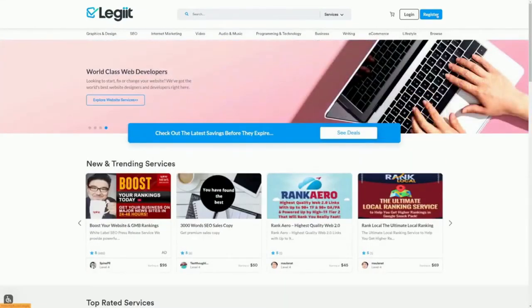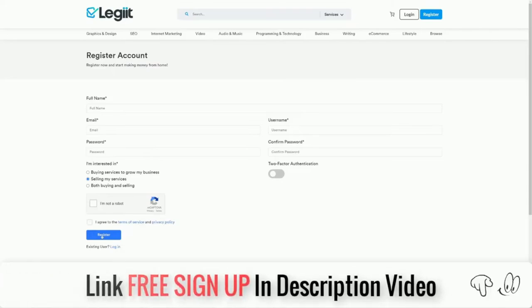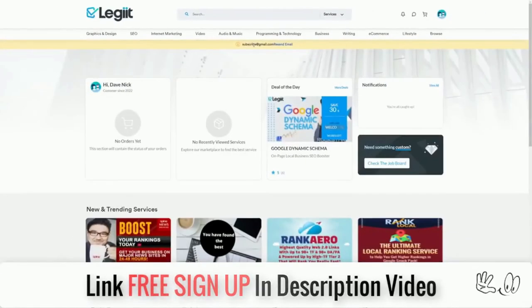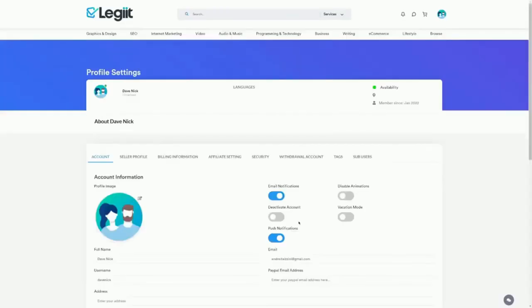Come to Legit.com and click the Register button. Enter your full name, email address, create a username and password, and select that you're interested in selling services. Fill out the captcha and agree to the terms of service and privacy policy, then click Register — it takes less than a minute. The next step is extremely important: activate your account by clicking the activation link in the email you receive from Legit. Without that, your account will not be active.